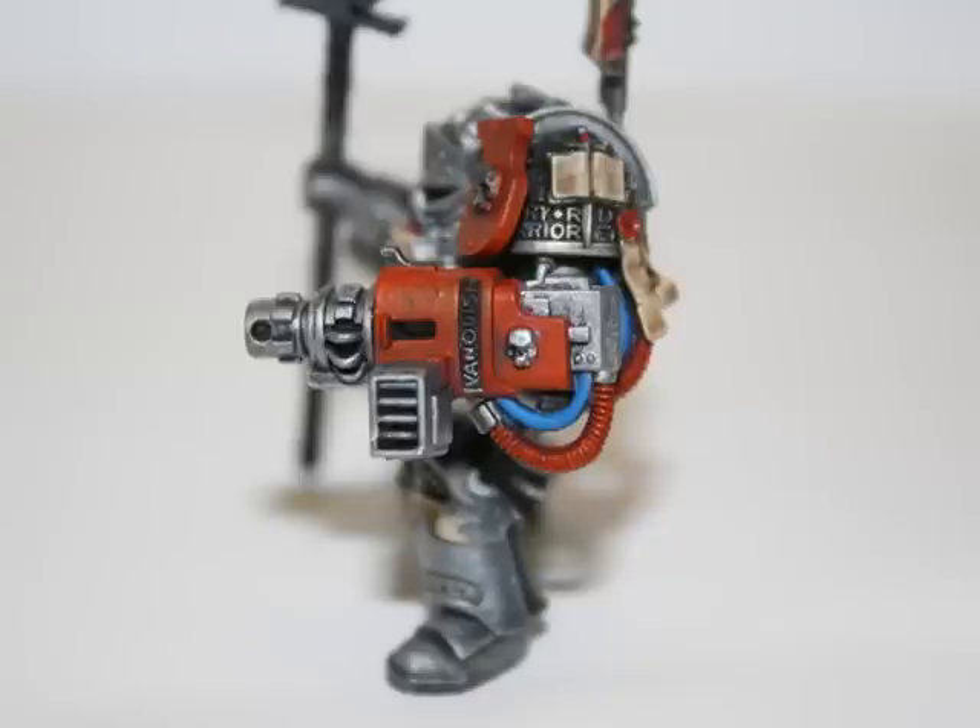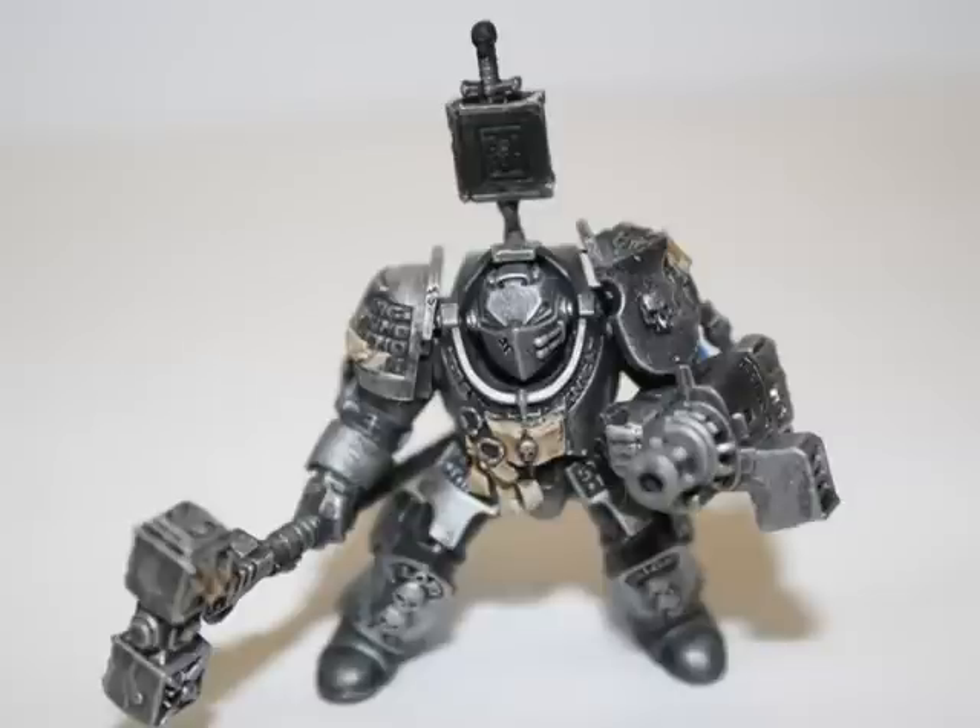Here is a zoom-in shot of the side cannons. All my side cannons are magnetized so you can switch them out for all the other heavy weapons. And here's a photo of my last side cannon guy, who also has a demon hammer.